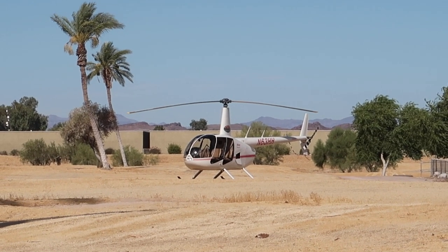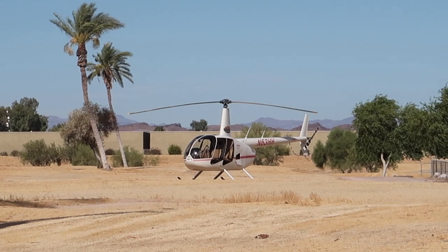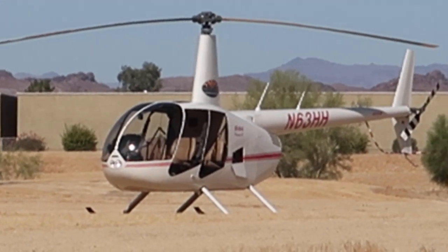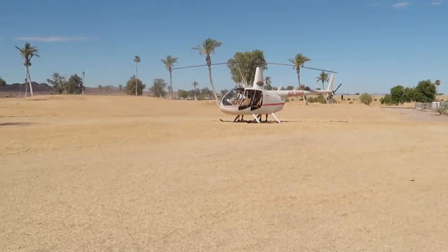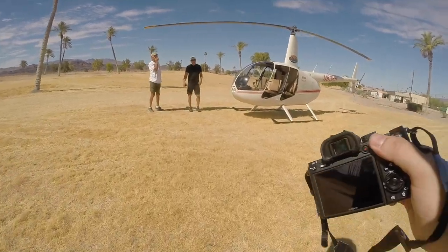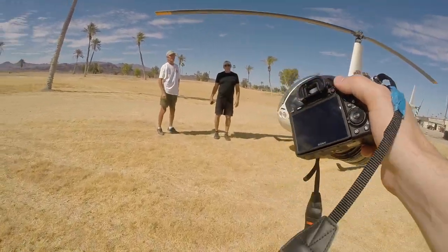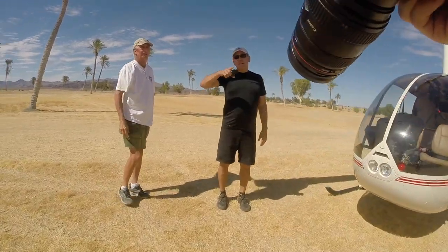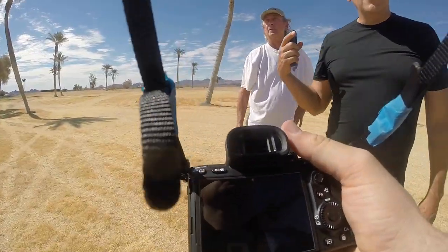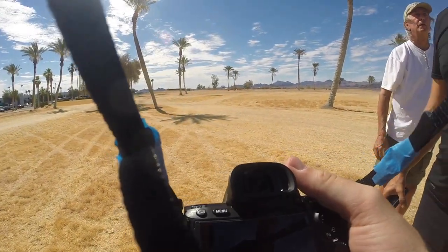Alright guys, there's the helicopter we're going to be using today — that one right there. We're at the Nautical Inn and we're walking over to the helicopter. They're launching right now so I think we can start getting ready. They also asked if we can get some still photos, so we're gonna take care of that too.